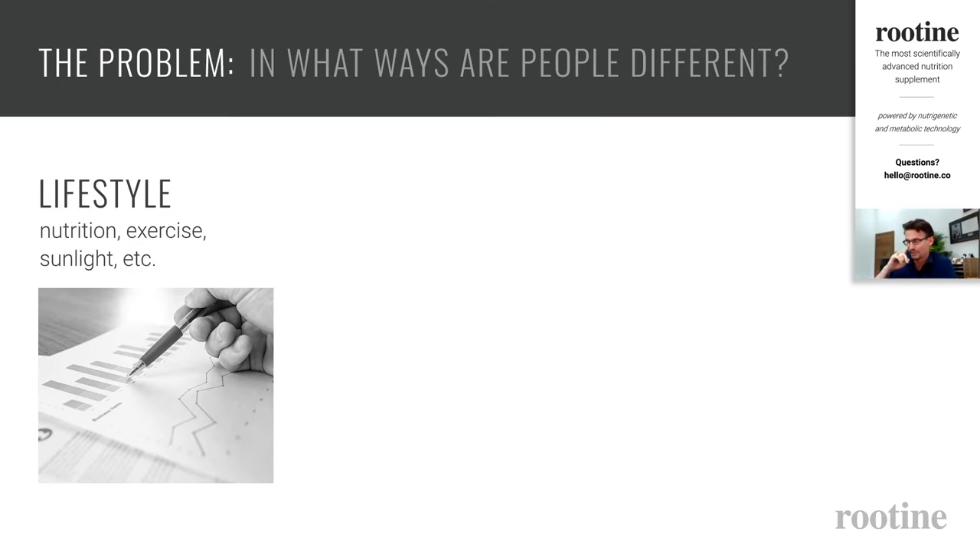When we talk about personalization, the principle is quite straightforward: we take personal information, use it in a certain way to come to a certain outcome, and depending on what information we use, we come to a different outcome. The most straightforward way of personalization is lifestyle — the kind of things I eat, how much exercise I do, how much I go out into the sun all have a certain impact on how my body uses nutrients.